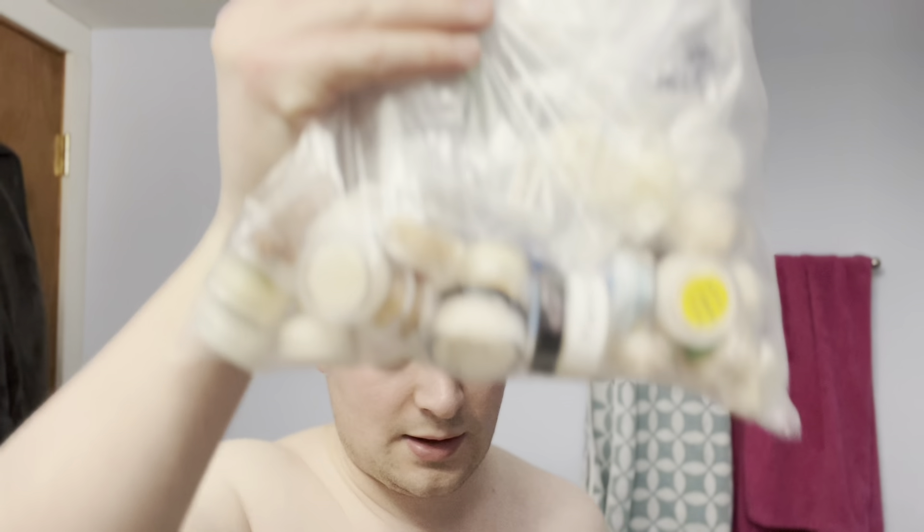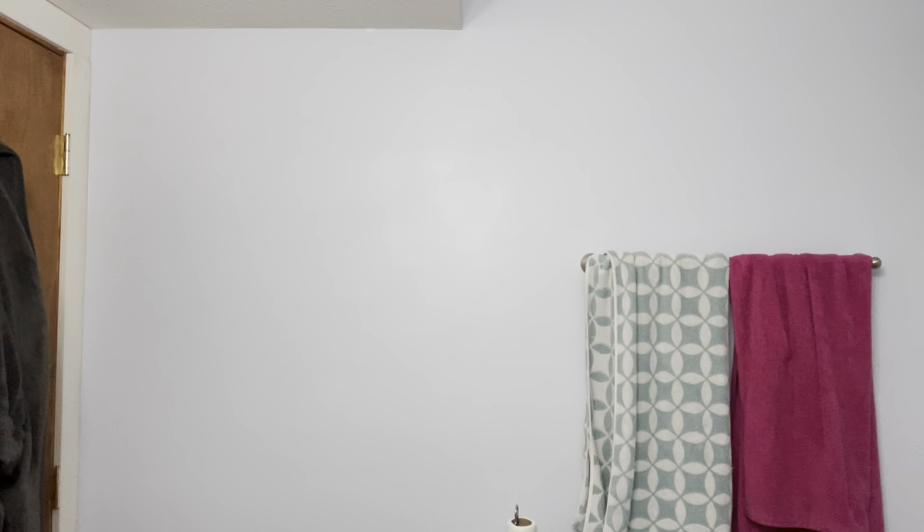Brian was kind enough to give me a massive bag of samples. I'm going to start implementing what I'm calling a 'Sample Sundae' pretty soon — where I use either a sample of soap or aftershave, or both, like I'm doing today. Although today's not Sunday, so it's not technically Sample Sundae.